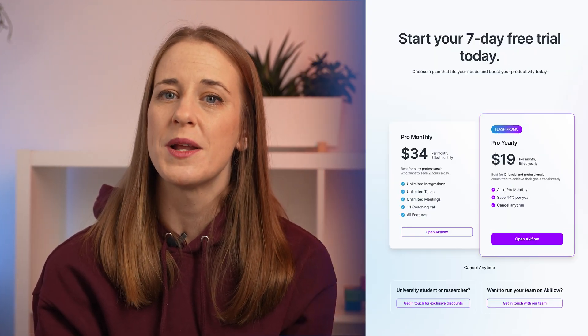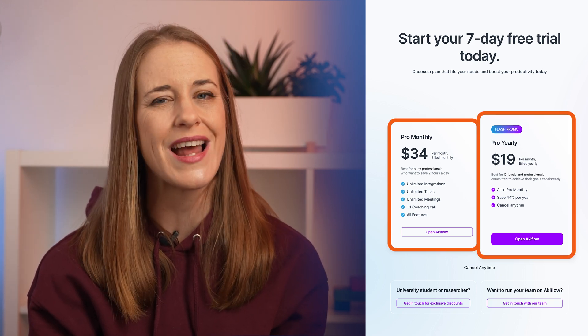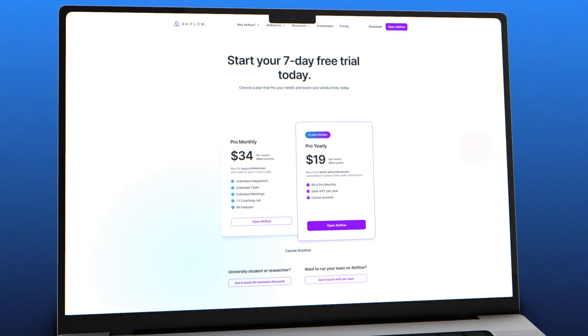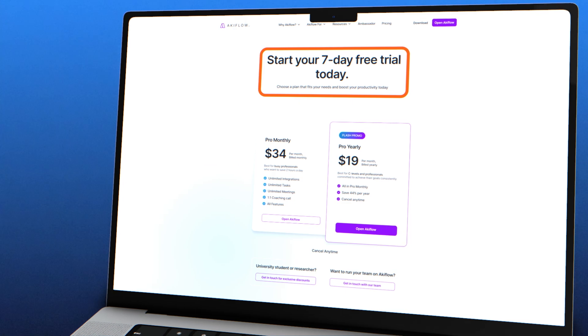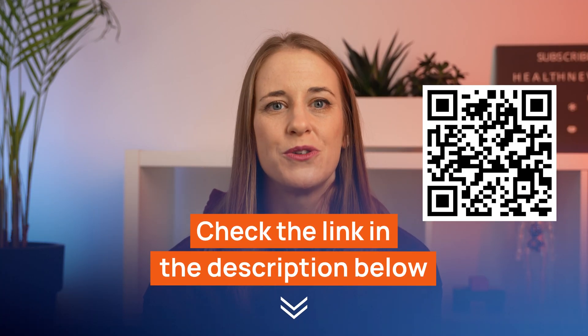If you're considering trying out AccuFlow, you can choose between a monthly or yearly plan. In our opinion, the price of the monthly plan is quite high, so we advise choosing a yearly plan, which also offers a bit more functionality and is cheaper overall. AccuFlow also offers a free seven-day trial so you can explore the platform before committing. If you'd like to make time management more effortless and incorporate AccuFlow into your daily routine, don't forget to check the description below or scan the QR code to get a special deal.